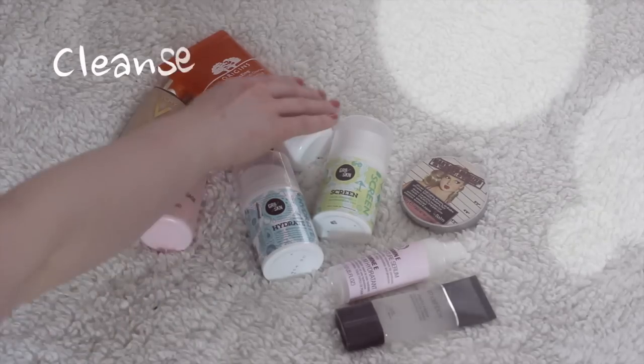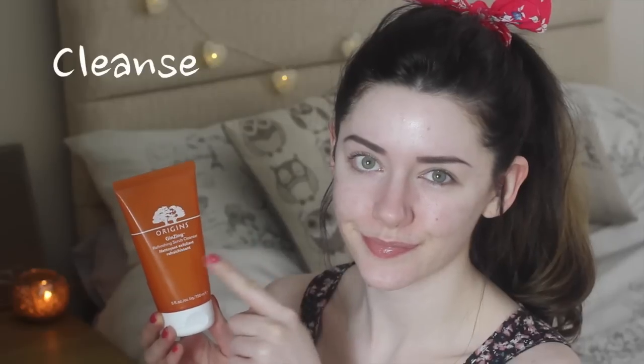Hello! So the first thing you want to do is cleanse your skin. I'm loving the Origins ginseng one with all the oils and the coffee beans.